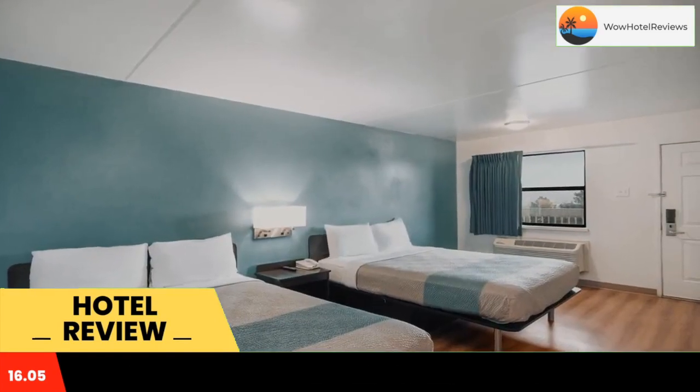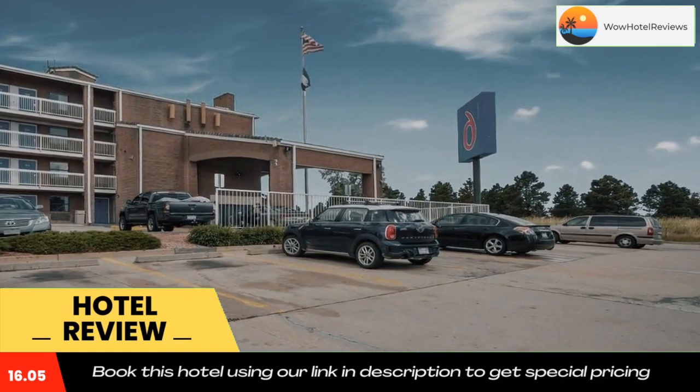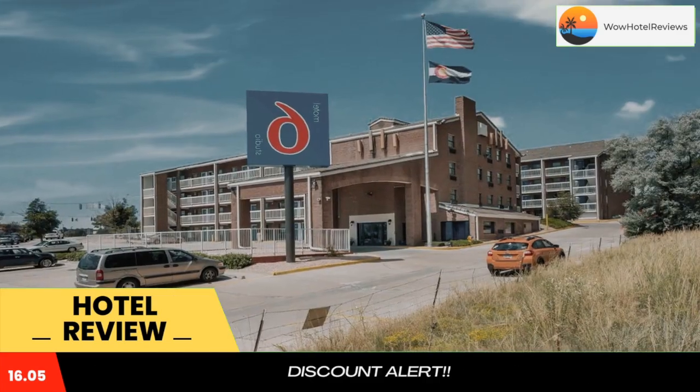Motel 6 Colorado Springs offers cable TV, free Wi-Fi, and a refrigerator in every room. Some rooms have either a seating area or a work desk. Motel 6 Colorado is a 15-minute drive to downtown Colorado Springs and is across the street from Phil Long Expo Center.